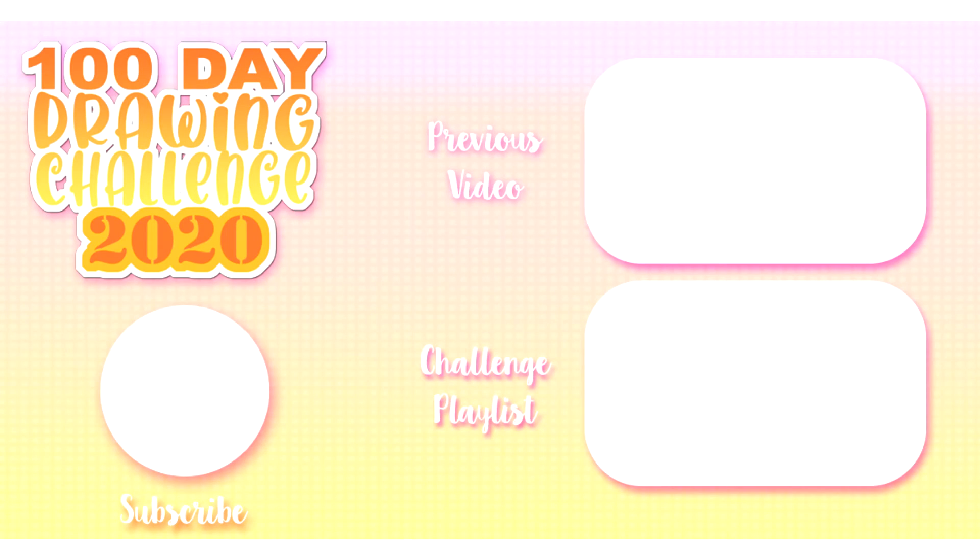There's a link to the full challenge playlist on screen and in the description. Subscribe if you'd like to keep up with me completing this challenge, and I'll see you tomorrow for another prompt. Take care.